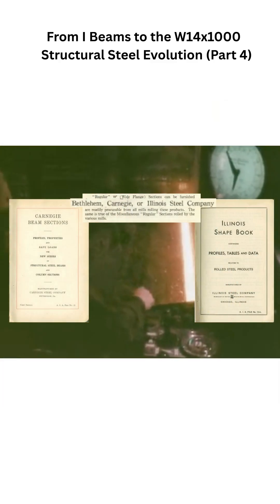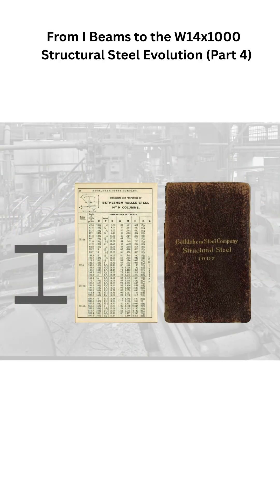Wide flange shapes continued to evolve after Bethlehem entered the market. In the decades that followed, demand accelerated, new producers came online, and the size range pushed steadily upward. In early Bethlehem catalogs, heavy columns topped out around 291 pounds per foot.